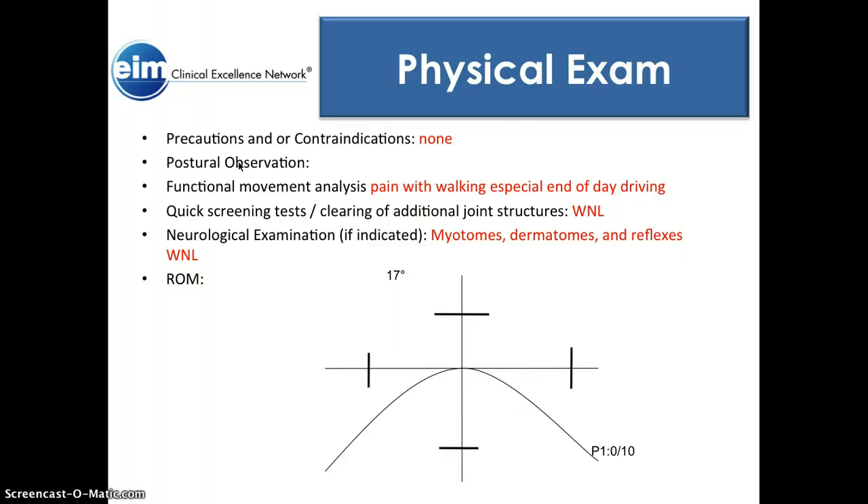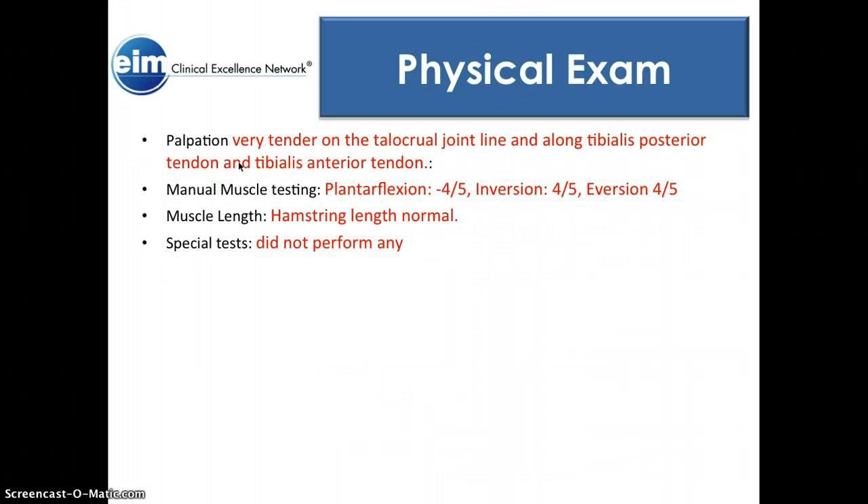Palpation was very tender along the talocrural joint line and along the tibialis posterior tendon and tibialis anterior tendon — the medial and lateral parts of the ankle were pretty tender. Manual muscle testing: plantar flexion rated 4-/5, inversion 4/5, eversion 4/5. Hamstring length was pretty normal. We did not perform any special tests.